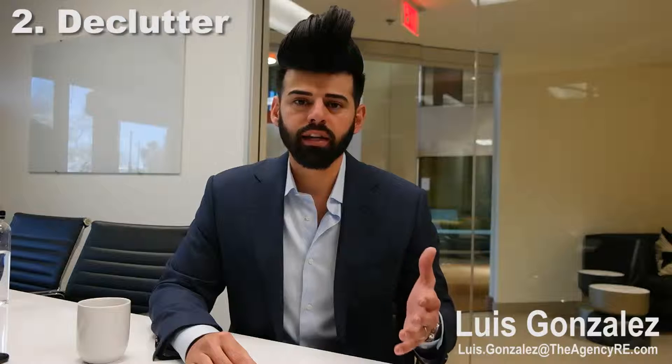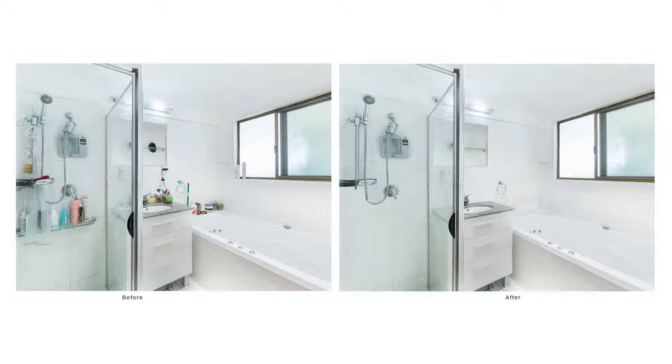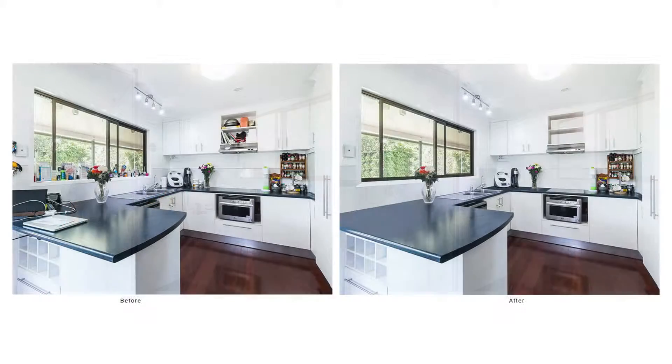Decluttering. It's an important aspect because the less you have, the more it shows. The flow and openness of the house is going to appeal more to the buyer because they're not going to focus on your personal items. Less is more, and it makes the pictures look even better because it's going to show more of the house and less of your stuff. We want to make sure the buyer can see themselves walking through the house and how they would live there, not how you live there. It's very important to declutter and depersonalize your home.